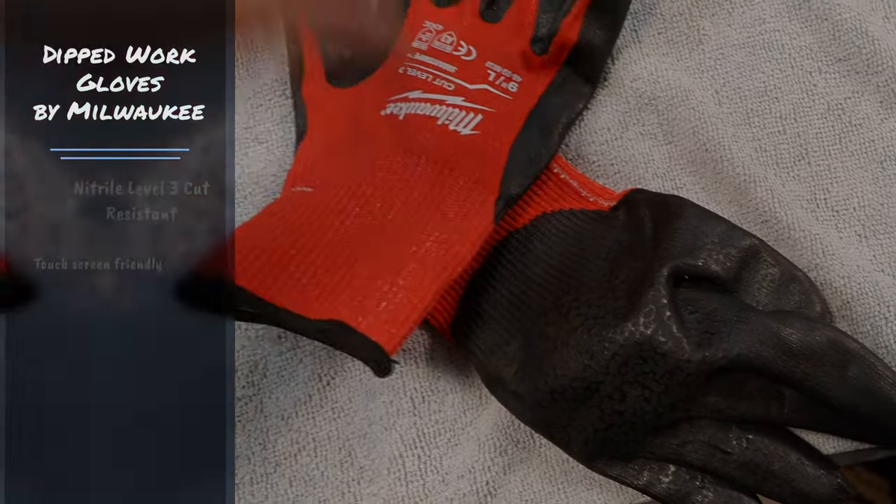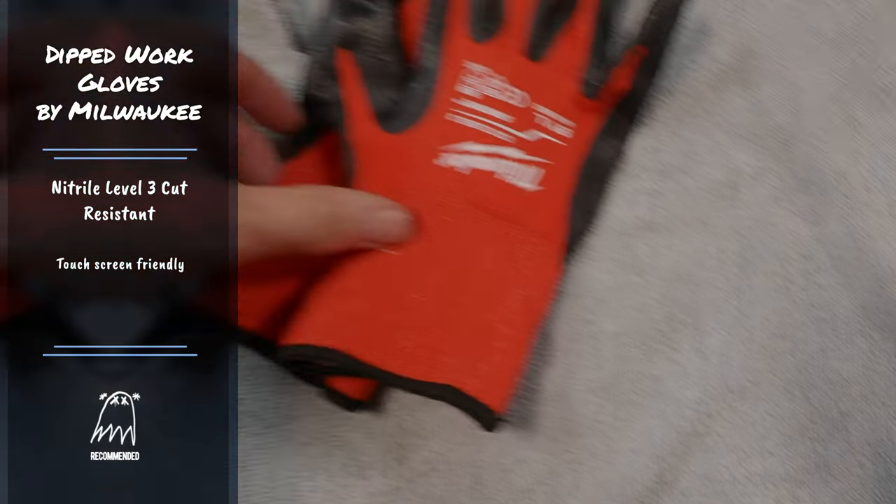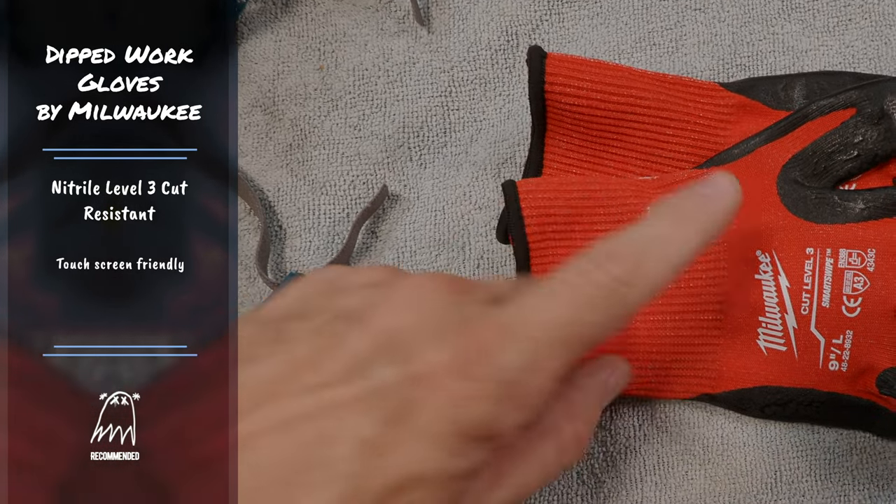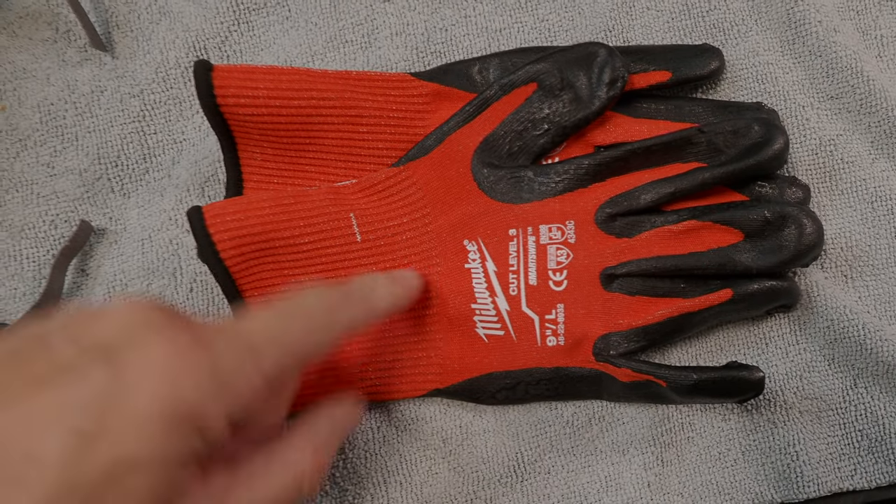Next are gloves. These particular ones are Milwaukee nitro gloves — they also have a touch-screen-compatible fingertip so you can use your camera or cell phone screen. They're rubber-dipped and have a cut rating of three. When you're going through these places there are nasty things you'll encounter — don't touch walls with your bare hands, don't pick up objects with your bare hands. You don't know what's been in there or if it's contaminated.